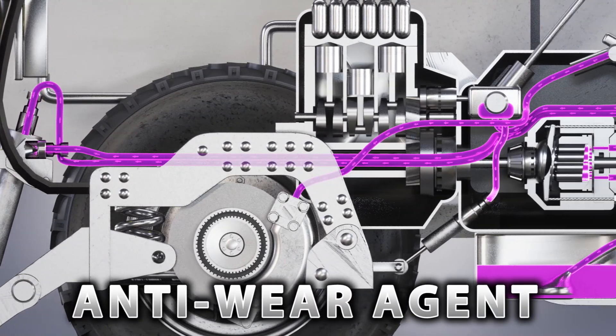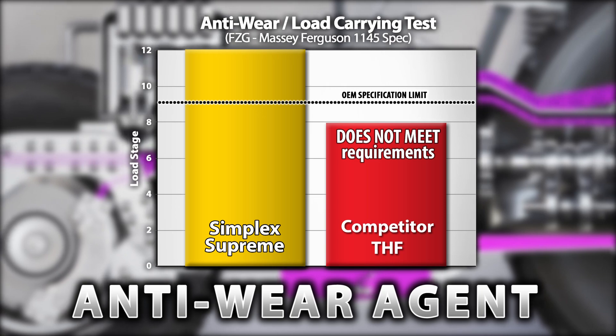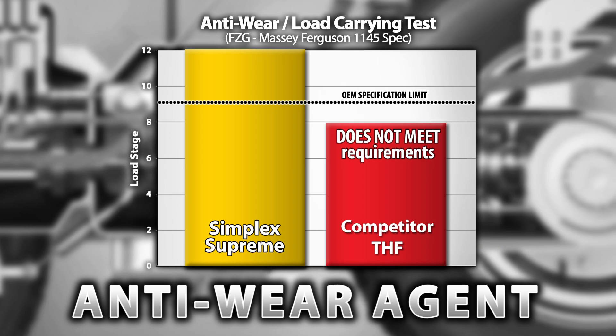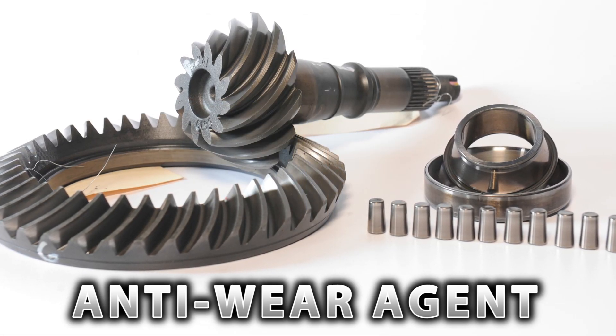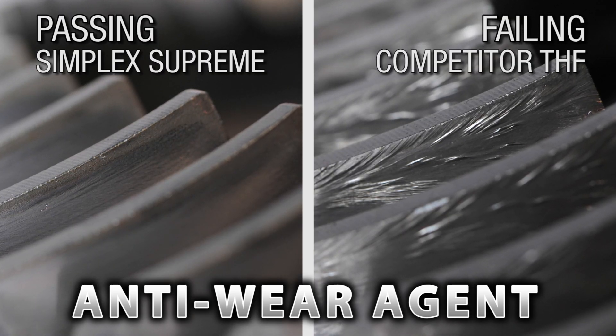Schaefer Simplex Supreme contains an anti-wear agent to provide lubrication to hundreds of moving parts under the highest temperatures and most extreme pressures. Gears, bearings, and certain parts of hydraulic pumps are notorious for challenging substandard fluids and can result in visible wear and scoring.